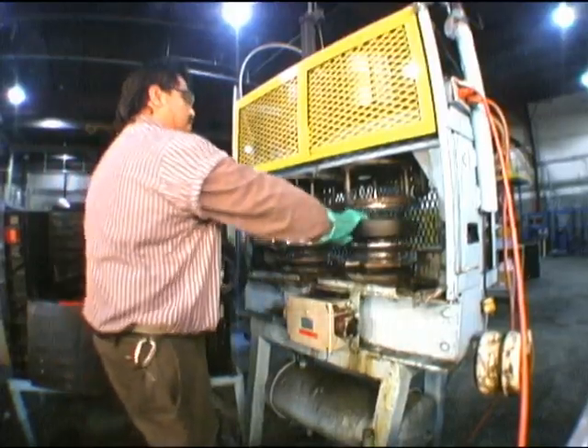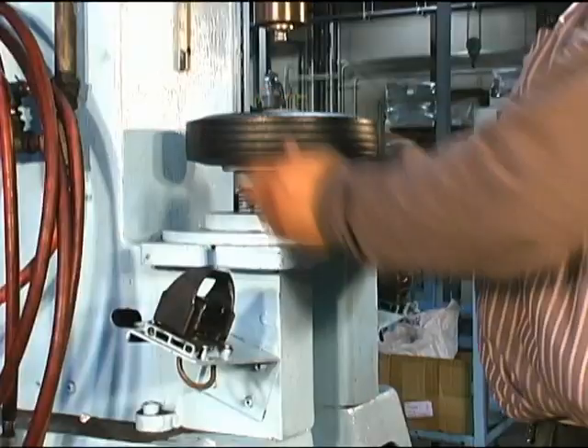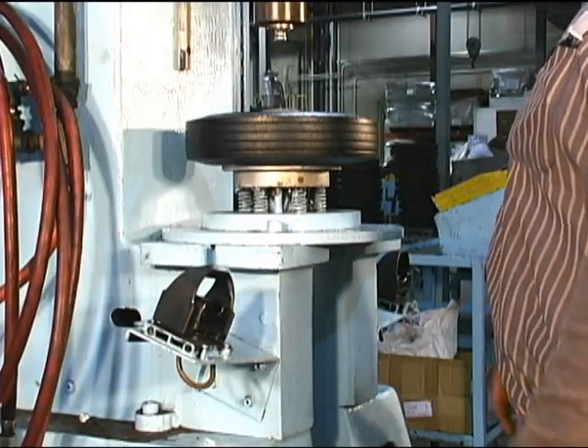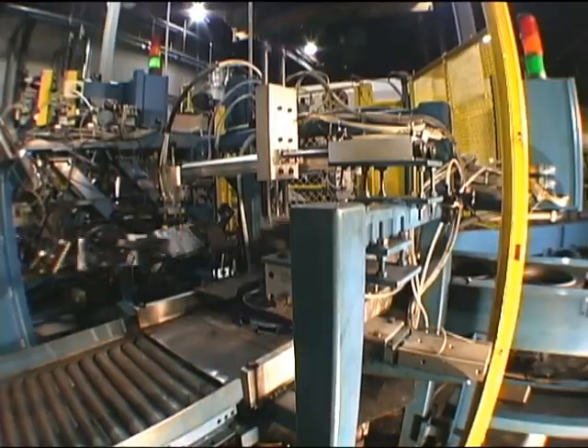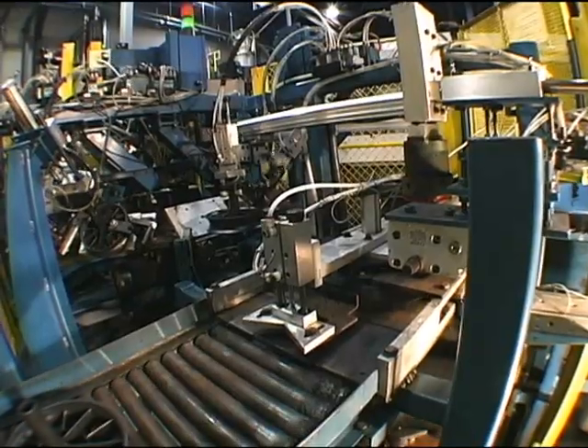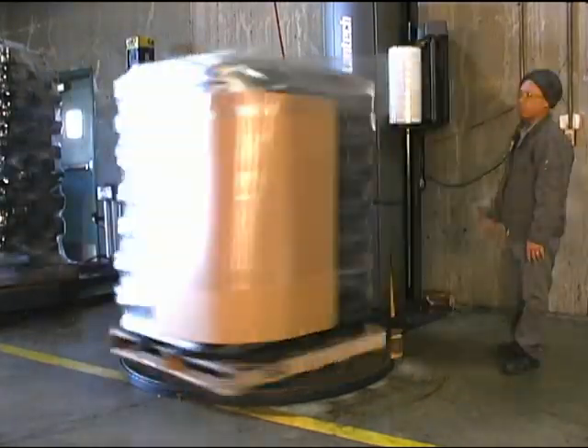Tires and hubs come together in the assembly operation where the tires are mounted on the hubs. The snap-lock wheels have their tires mounted on the hubs and the snap-lock pins inserted in a single, automated operation. The finished wheels are palletized per customer order and are readied for shipping.